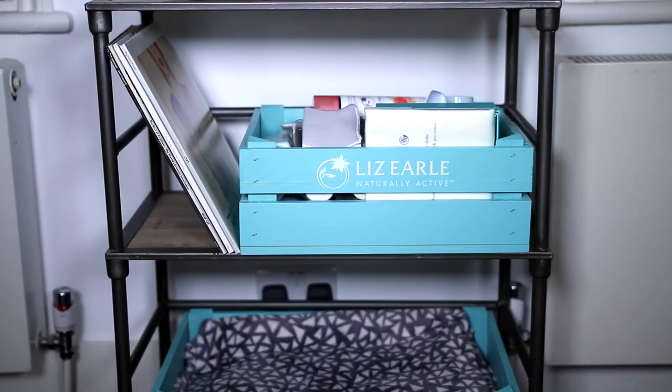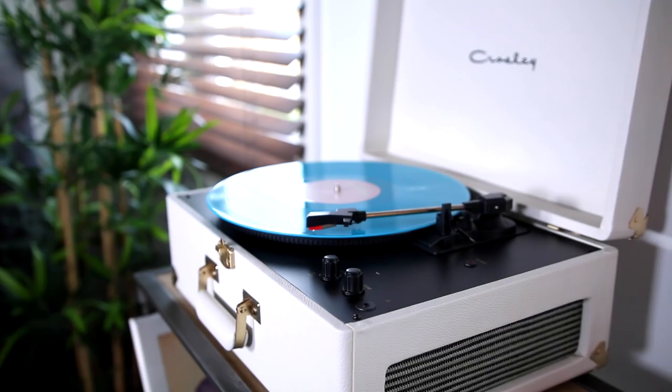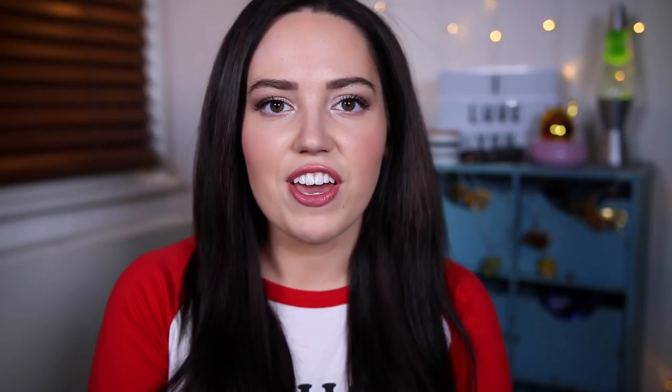Another thing from Urban Outfitters is my record player stand. It was expensive too, but these are pieces I'll be taking to my house to be main pieces in my living room, so I'd rather invest now. It sits to my right and my aim is to fill all the shelves with records and put my record player on top. It's mixed metal and wood and goes perfectly with my coffee table, dining table, and the apothecary drawers.